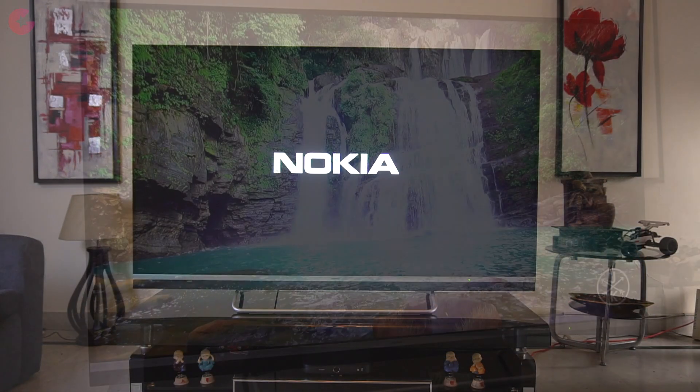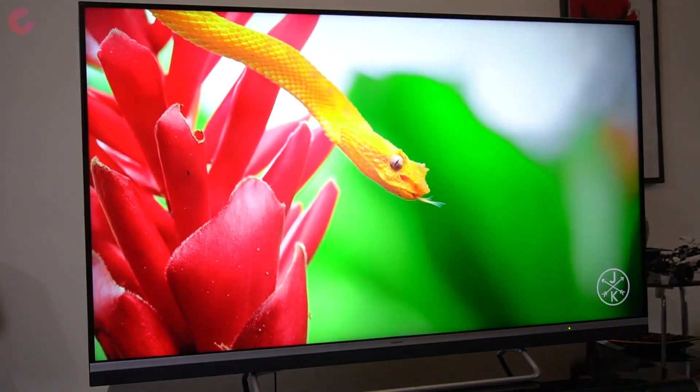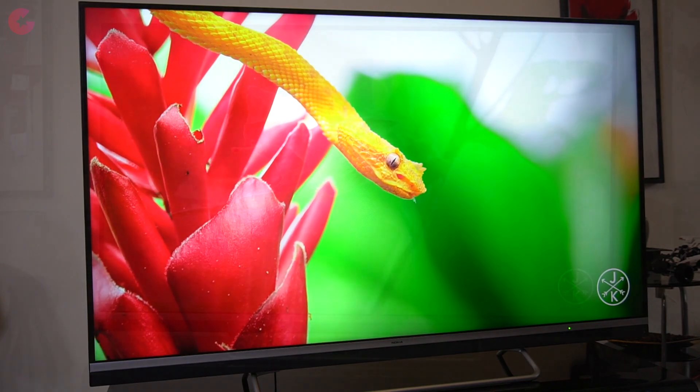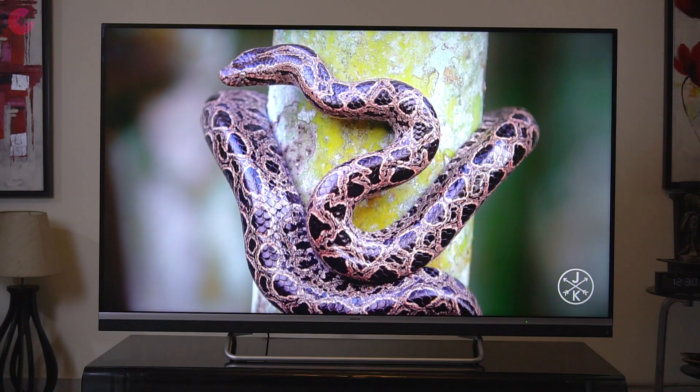Now let's talk about the features of this TV, starting with the design features. This TV comes with minimal bezels which offers you an enhanced 4K experience, and you also get a premium metallic frame. The build quality is top notch and overall I'm really happy with the design and how this TV looks.